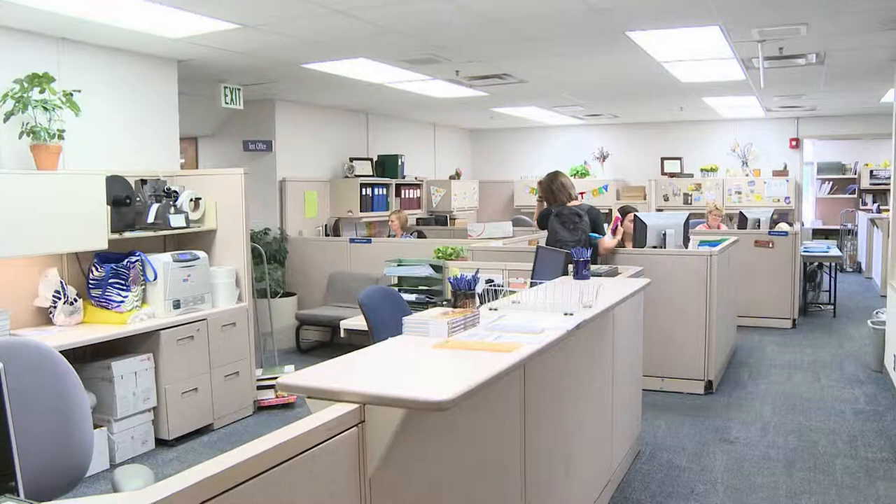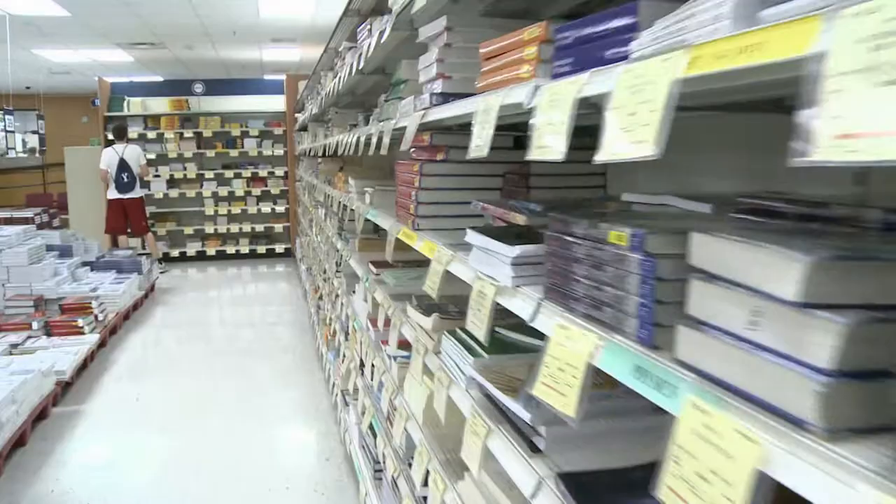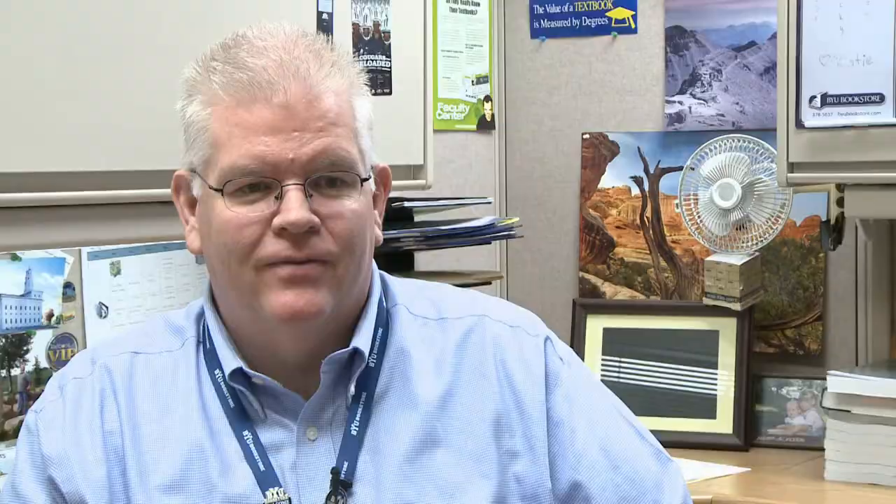Textbook manager Tom Herzl says his office does everything they can to make this a good experience for students. He and his staff start this process even six months before fall semester. "We begin to solicit the course requests — the book requests — from faculty back in February." After professors prepare their class book lists, the textbook office figures out how many of these books to order.